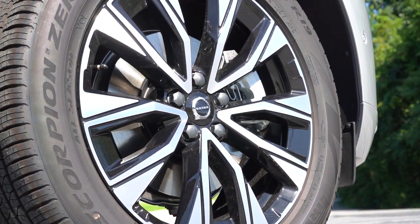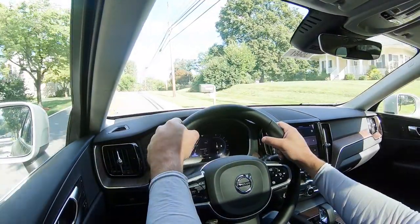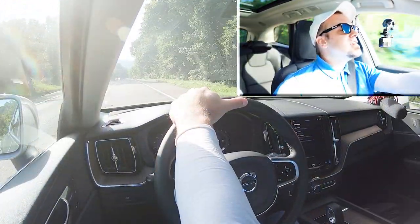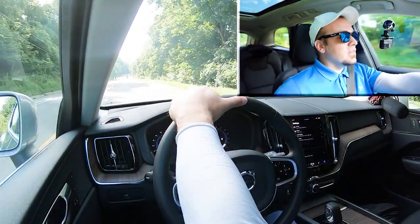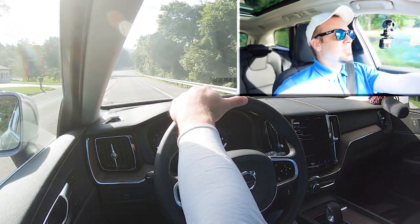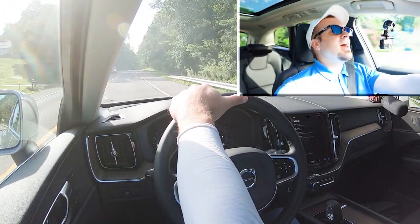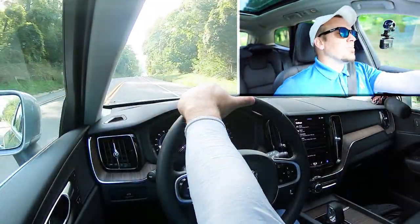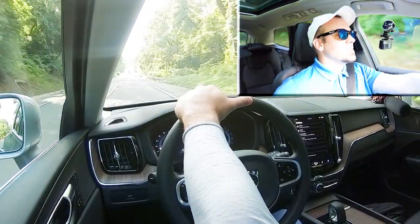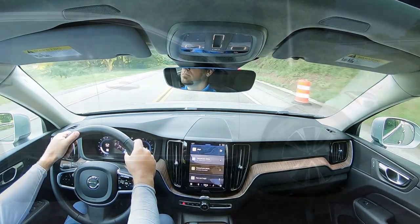As always, braking is equally important. Up front you'll find 13.6-inch ventilated front discs and in the back 12.6-inch solid rear discs. The 60-to-0 stopping distance comes in at an impressive 118 feet. The braking feel is very firm, which I personally prefer — with SUVs you often get a loose, dead-feeling brake pedal, but that is not the case here. One of the better braking feels I've tested in an SUV, it instantly brings you to a stop.